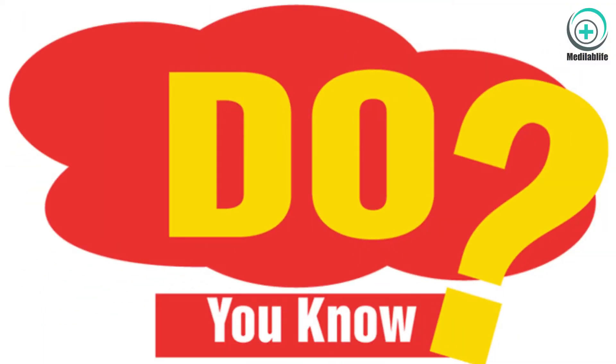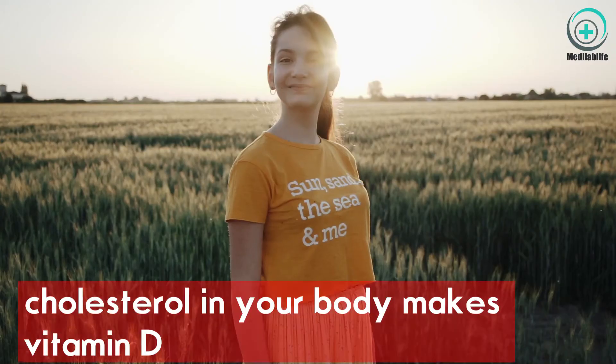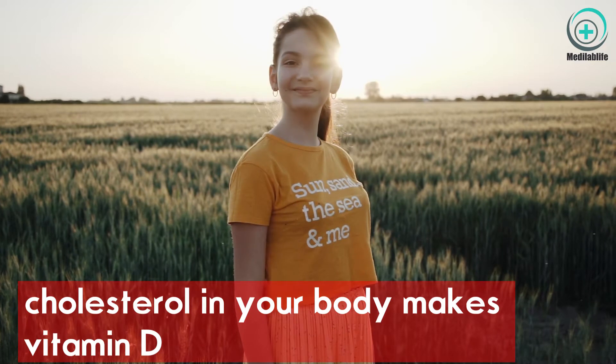When your body's skin is exposed to sunlight, cholesterol in your body makes vitamin D. There are certain foods you can obtain vitamin D from, such as fortified dairy products and fatty fish. However, you cannot get enough vitamin D from diet alone. The vitamin D level in the blood is low for about 1 billion people worldwide, and vitamin D deficiency is extremely common.